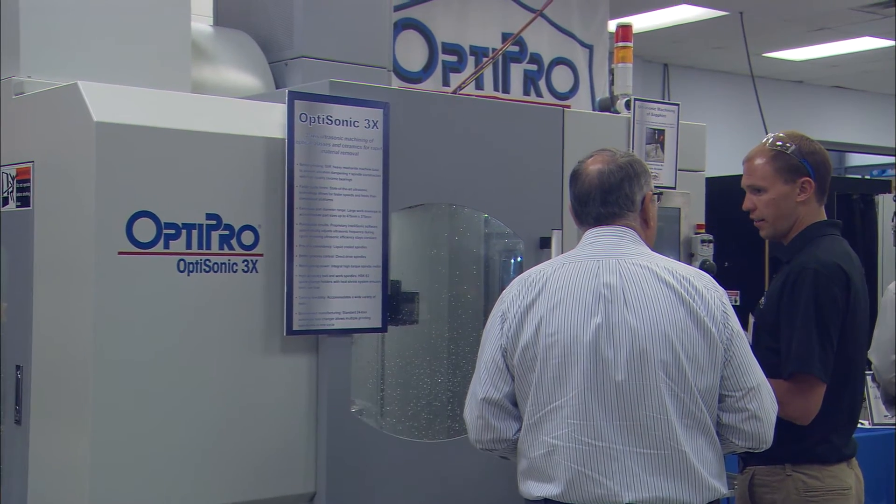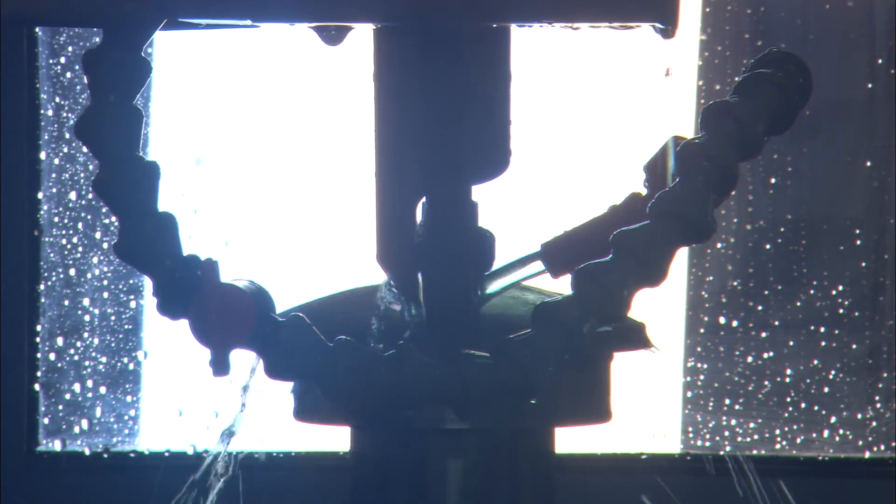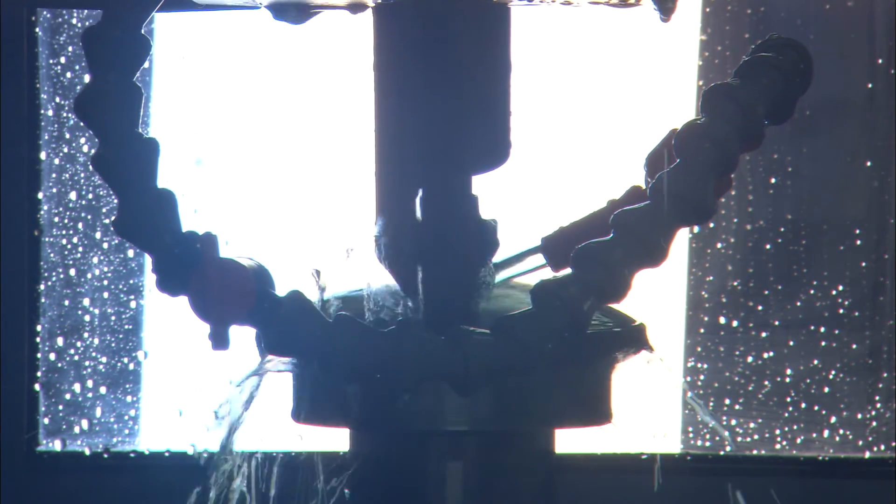OptiPro definitely listens to their customers. They're always trying to improve their machines. We bought a Pro80 polisher that really helps Kreischer Optics with our aspheres capability. We actually have four Pro80s — both grinding and polishing machines.